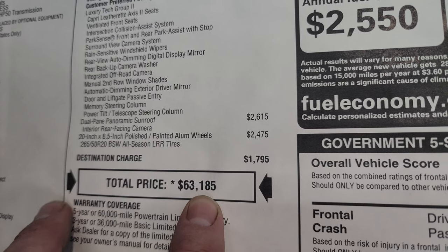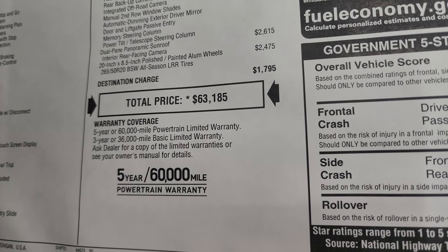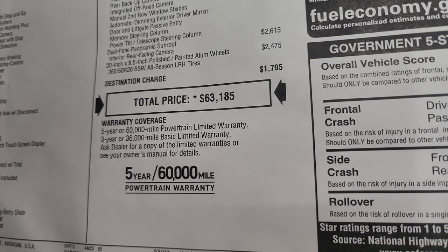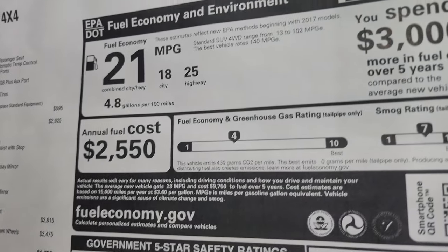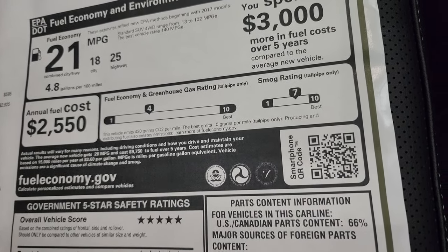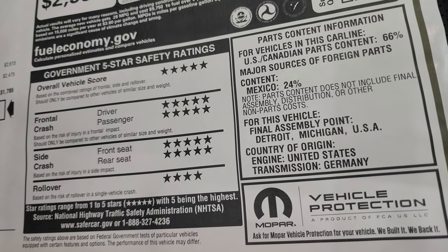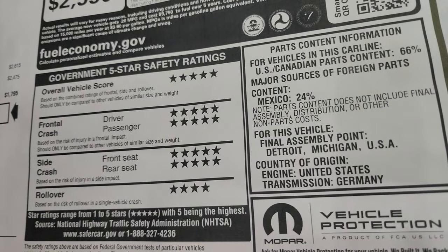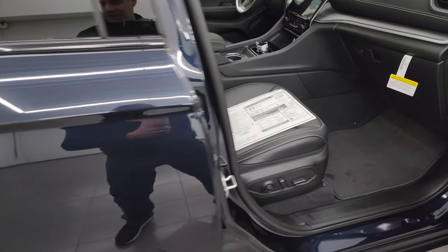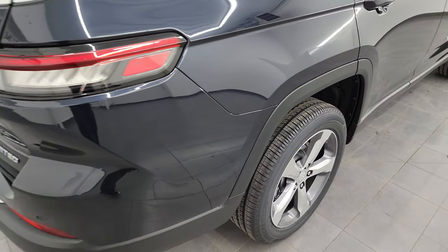Total MSRP on this one is $63,185. To get all your rebates and incentives, there's a link in the upper right to our website for this vehicle with all the rebates and pricing. It has 3-year/36,000 bumper-to-bumper and 5-year/60,000 powertrain warranty. It gets a 4 on the greenhouse gas rating and a 7 on the smog rating, which is on the good side. The safety ratings are always 5 and 4 stars across the board — overall a 5-star score — so you can feel safe hauling your family around. Part of that is due to the 4-wheel disc brakes.